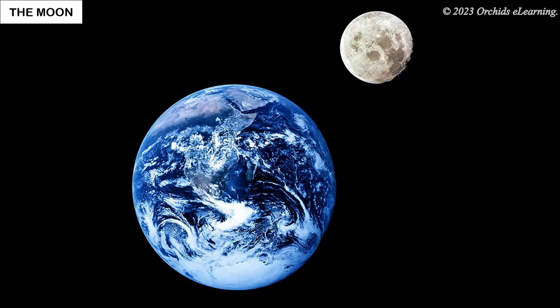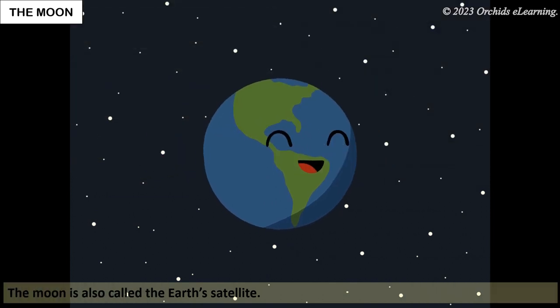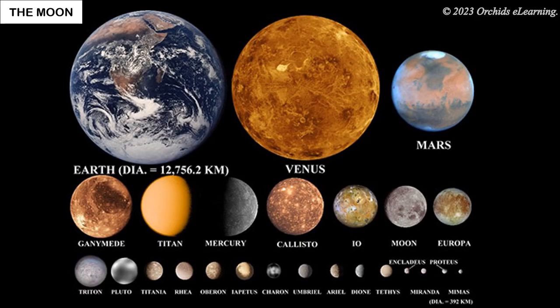The moon is our closest neighbor in the sky. Just as the earth moves around the sun, the moon moves around the earth. The moon is also called the earth's satellite. A satellite is an object that moves around the planet. Like our earth, other planets also have satellites.